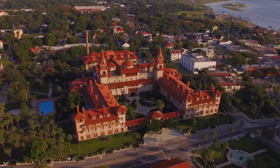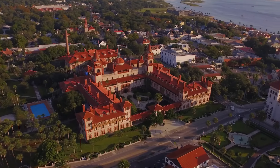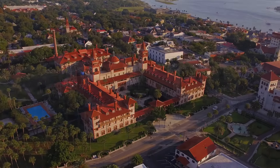On the verge of its 50th anniversary in 2018, Flagler College has embarked on one of the largest construction projects in its history: a $23 million residence hall and parking facility.